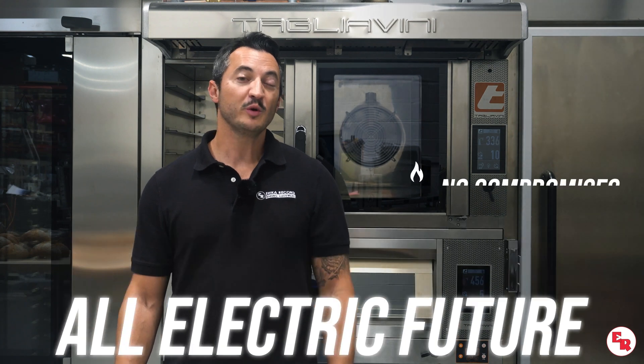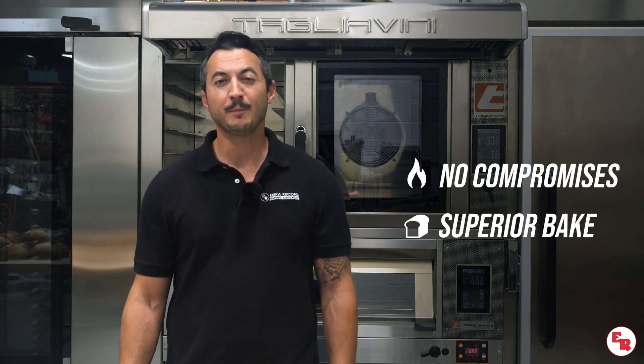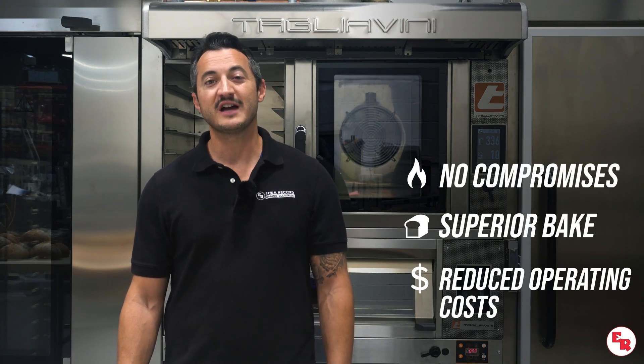With Erika Record, you'll be ready for an all-electric future with no compromises, superior bake quality, and reduced operating costs.